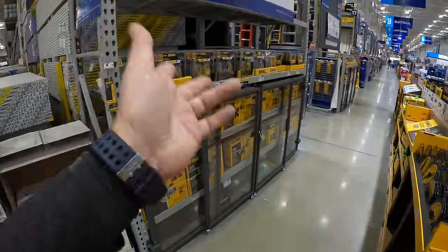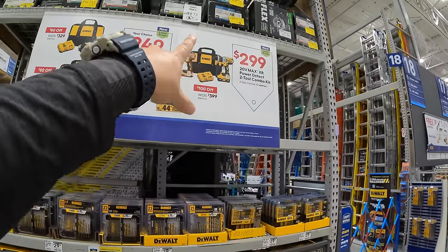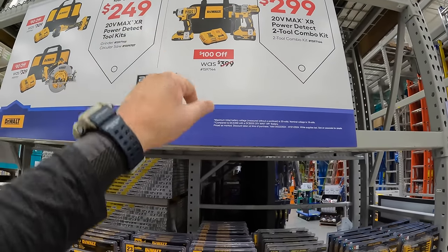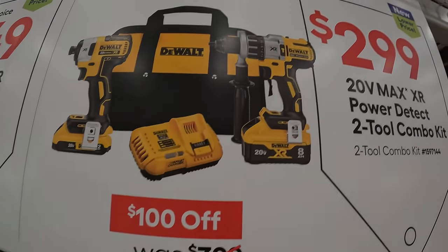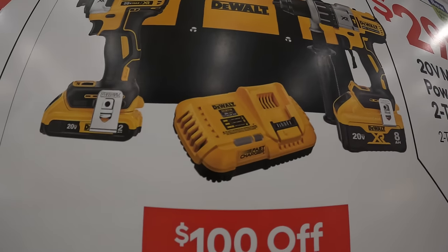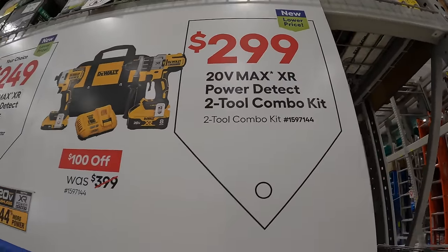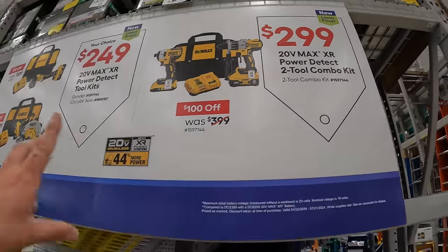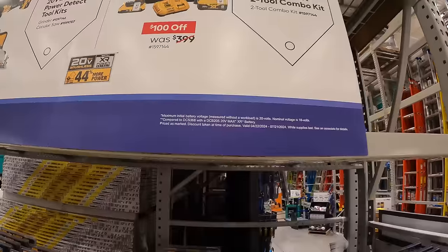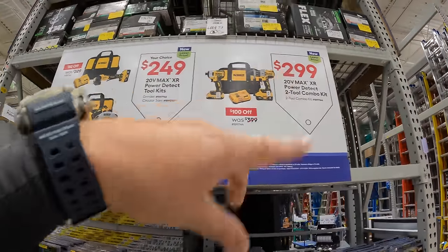We're going to end this video with DeWalt Power Detect deals. They have the Power Detect hammer drill and the XR impact driver, with an 8-amp-hour battery with 21700 cells, a 2-amp-hour battery, fast charger, and a bag for $299. This sale is going on until 7/21/2024. The Power Detect hammer drill is an awesome hammer drill — love that thing.